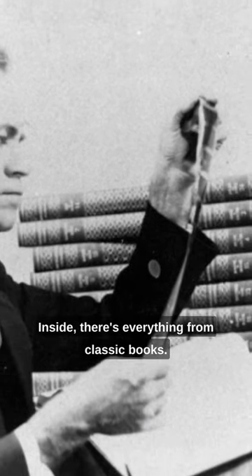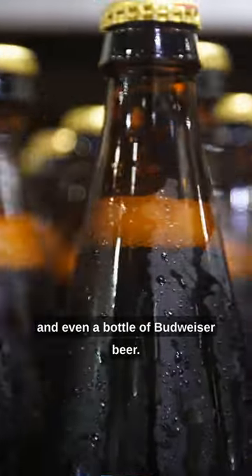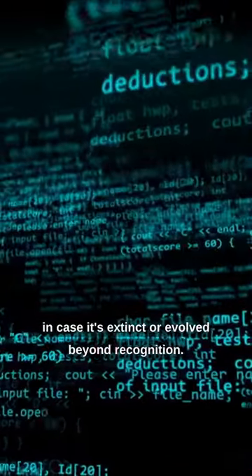Inside, there's everything from classic books, a gramophone with records, textiles, a typewriter, seeds, and even a bottle of Budweiser beer. The star of the show? A language integrator — a device designed to teach future folks English, in case it's extinct or evolved beyond recognition.